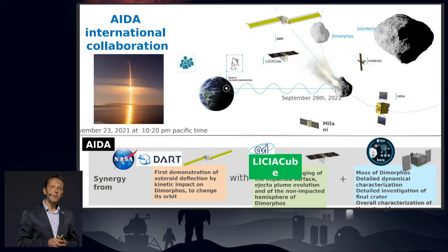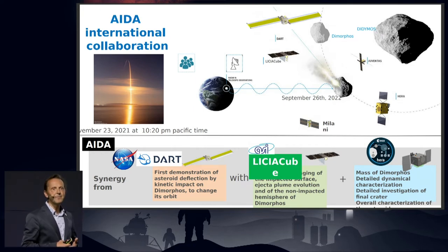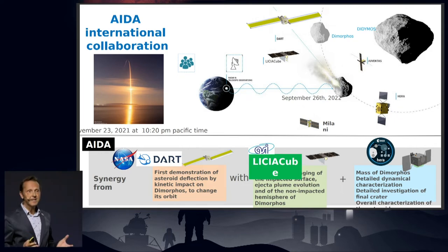HERA takes place in the framework of the AIDA cooperation — Asteroid Impact and Deflection Assessment — a scientific collaboration supporting both DART by NASA and HERA by ESA. DART was launched in November 2021 with a SpaceX launcher from California and will perform an impact on September 26th this year on Dimorphos, the small moon of the binary asteroid Didymos. Before the impact, DART will release an Italian CubeSat called LICIACube to observe the impact itself. Then HERA will come to the scene and fully characterize the DART impact outcome, as well as the physical and compositional properties of the binary system.